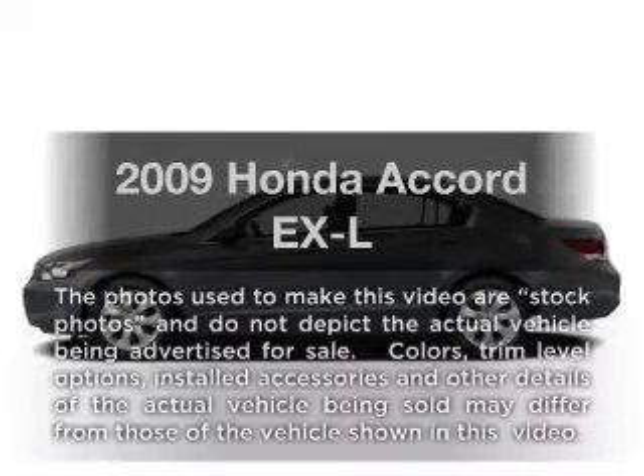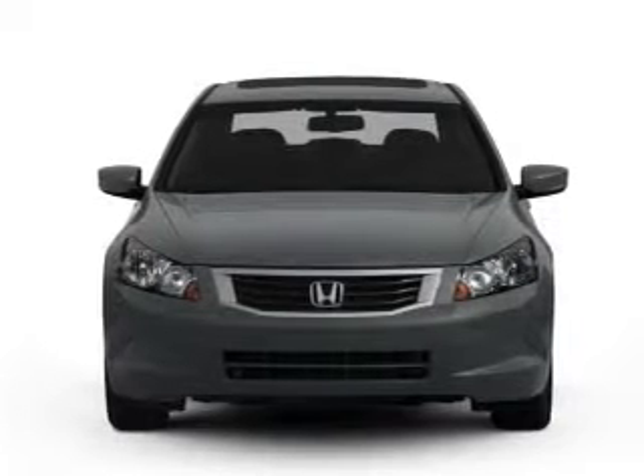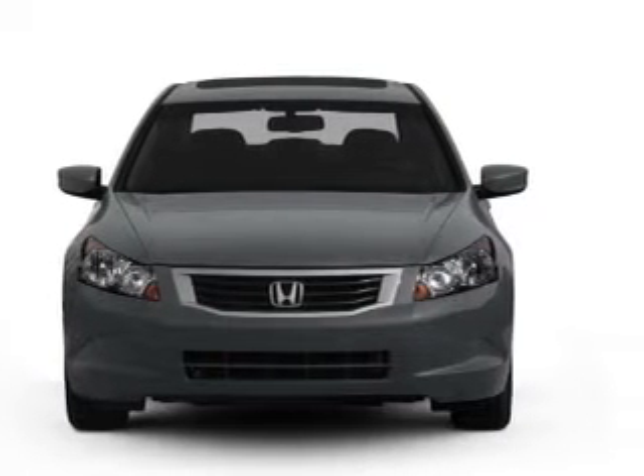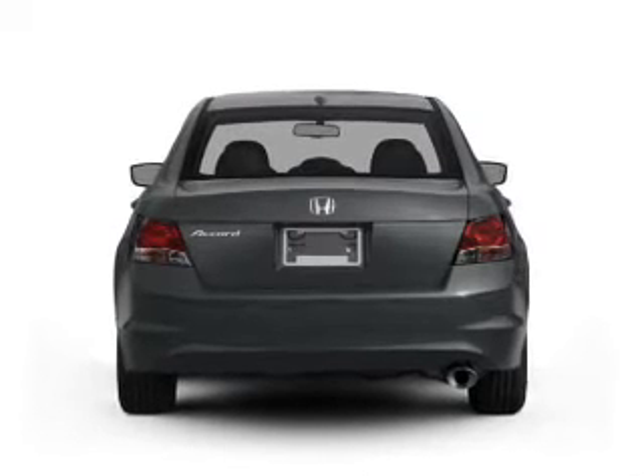Get noticed in this 2009 Honda Accord. If you're looking for a first-rate auto, this one could be yours today. With a solid six-cylinder engine connected to a smooth-shifting five-speed automatic transmission.